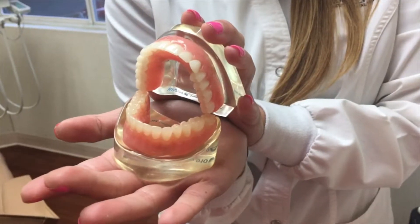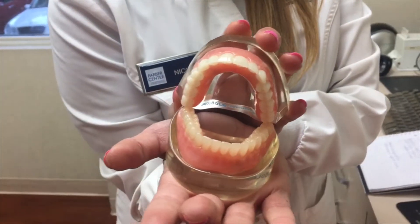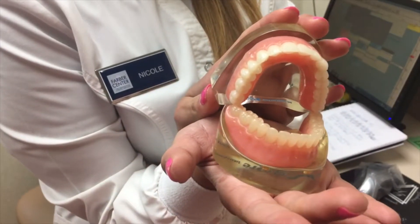Patients often ask us why do I build up so much tartar in certain areas of my mouth. On the bottom, our lower teeth have a salivary gland that exits out behind those teeth. In that area, when we build up plaque, the plaque hardens to the teeth much quicker because the saliva acts as glue to stick that tartar to the teeth.